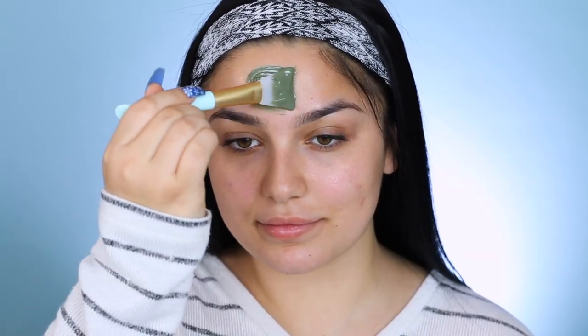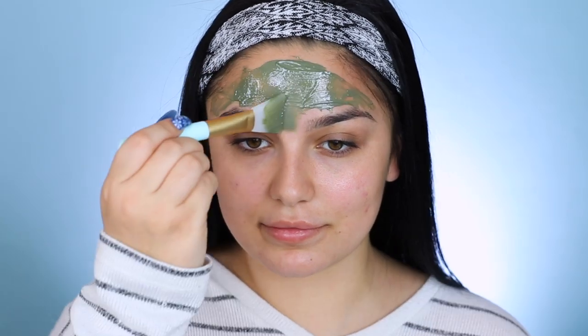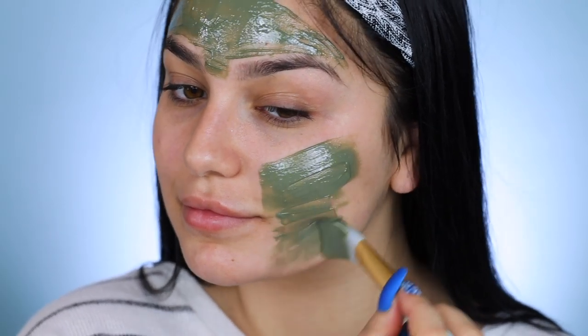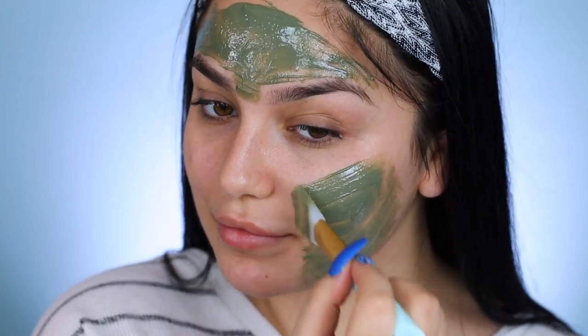Now, this face mask can definitely be used all over your face, but since I'm going to be stacking face masks today and going over two different face masks, I'm just going to target the areas that I need it most. Right here on my forehead and my cheeks tend to be the driest this time of year, so I'm going to apply it right there. And the other face mask I'll be using on my nose and my chin for more detoxifying, which actually brings me to the second face mask I'll be going over.